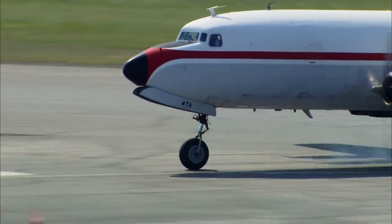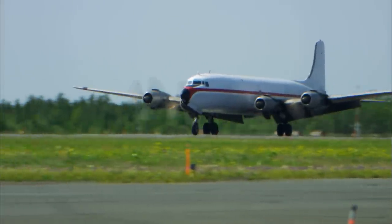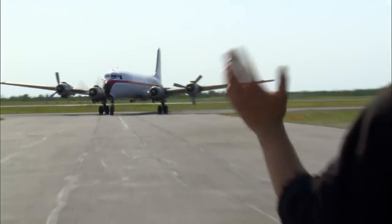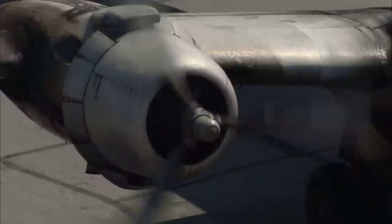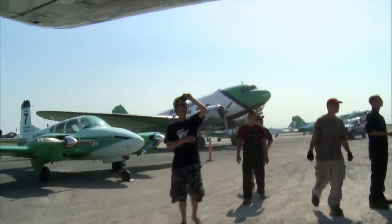Buying an aircraft, especially a different type of aircraft, is always a huge gamble. The Six is a longer, more powerful, pressurized version of the DC-4. It's a radial engine aircraft — 1950s vintage. It'll fit in perfectly here. It's a beast and a half, isn't it? It's like a big DC-4.